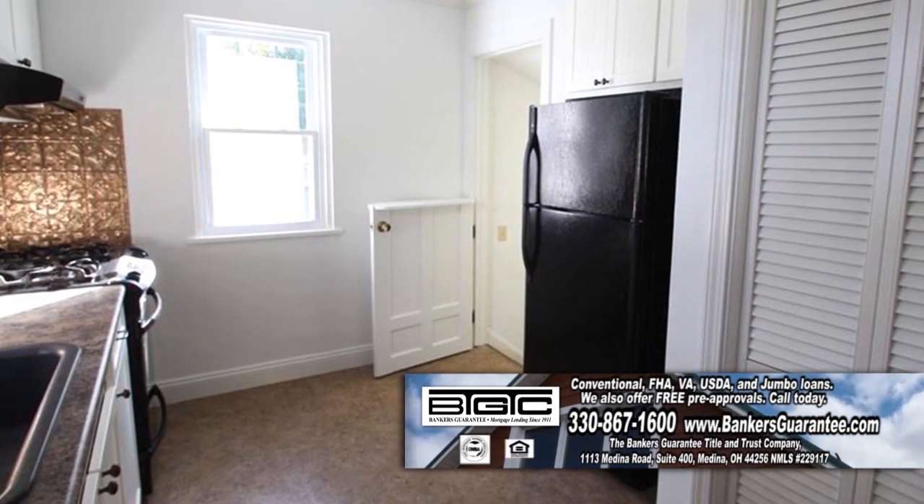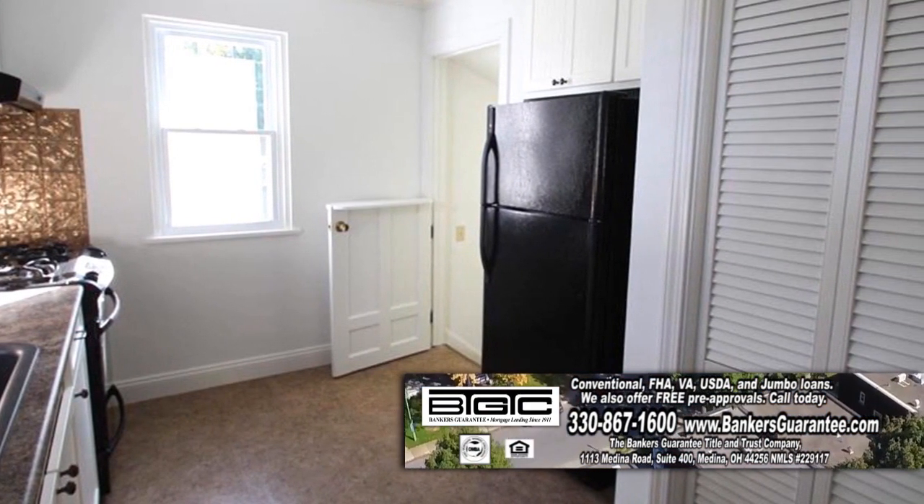The kitchen features updated cabinets, newer countertops, and all the appliances remain.